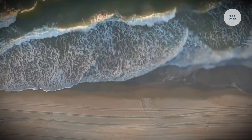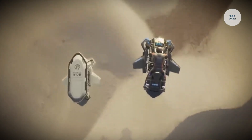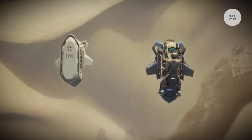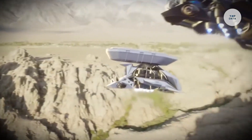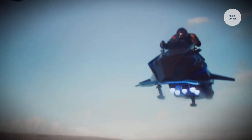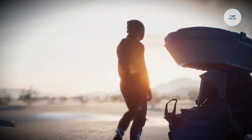It can operate at altitudes of up to 15,000 feet and run on various fuels, including Jet A1 and diesel. With a projected price of approximately $380,000 for personal versions, Jetpack Aviation is actively working towards FAA certification, aiming to revolutionize mobility in urban environments and emergency medical services.